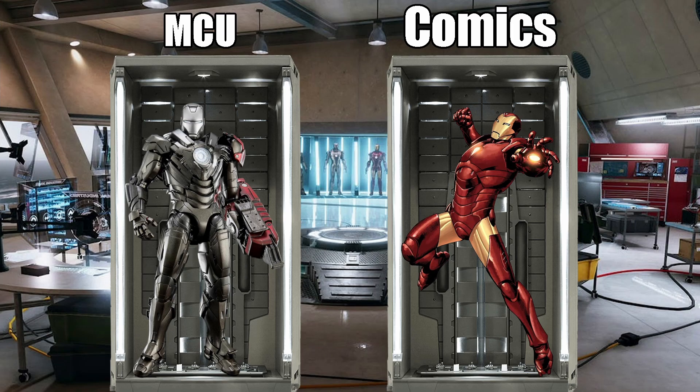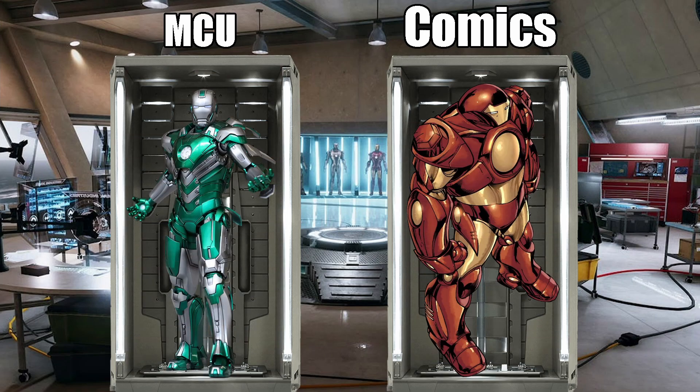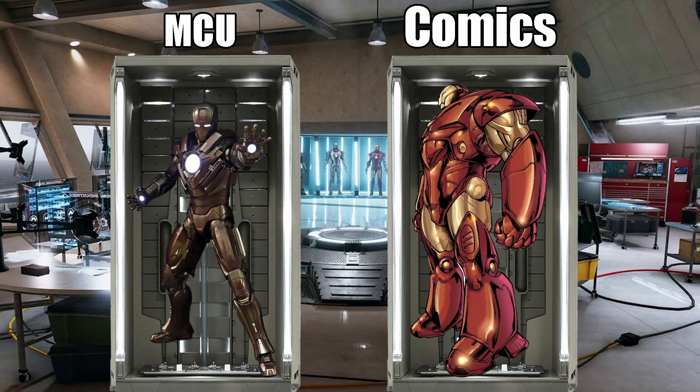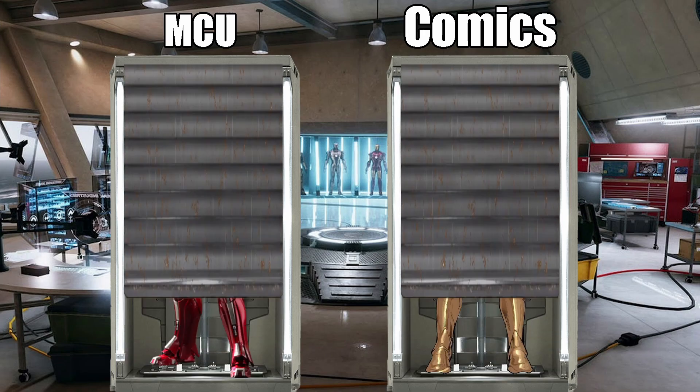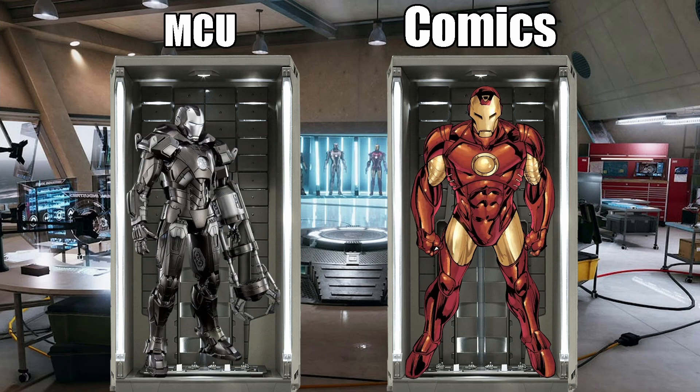29, codenamed Fiddler, is a light construction suit — in the comics it's the extremis armor. 30, codenamed Blue Steel, is a silver centurion suit — in the comics it's the battle argonaut. 31, codenamed Piston, is a fully loaded high velocity centurion suit — in the comics it's the Hulkbuster argonaut. 32, codenamed Romeo, is an enhanced repulsor transmitter suit, but in the comics it's the subterranean argonaut. 33, codenamed Silver Centurion, is an enhanced energy suit — in the comics it's the submarine argonaut. 34, codenamed Southpaw, is a disaster rescue suit prototype — in the comics it's the final argonaut, the stealth argonaut.